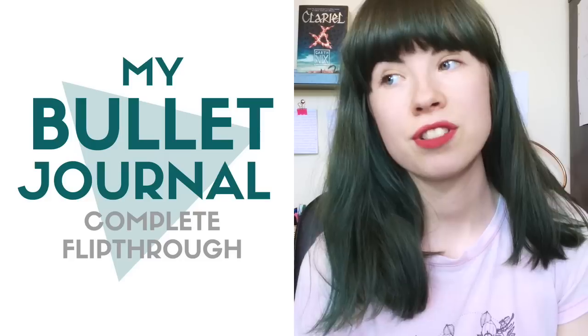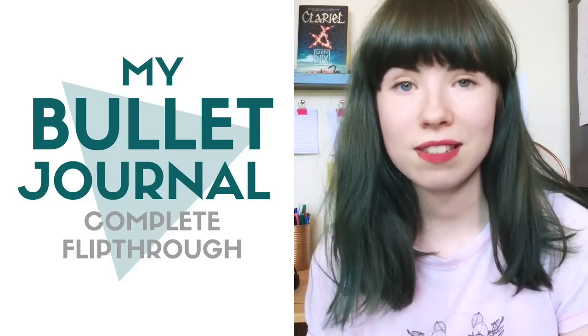Hello again, cinnamon bun. So, we're finally doing my bullet journal video. This is pure, unadulterated, organisational nerd fun for me, but hopefully you'll get something out of it too.